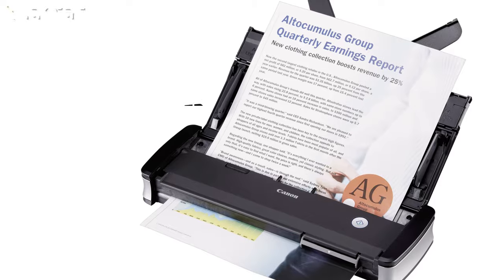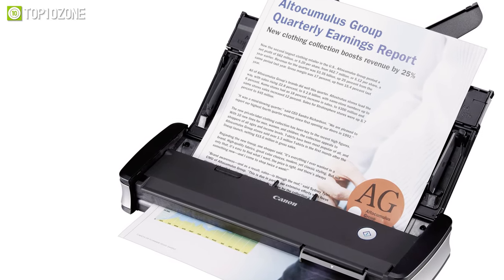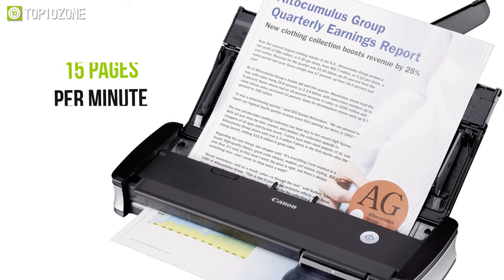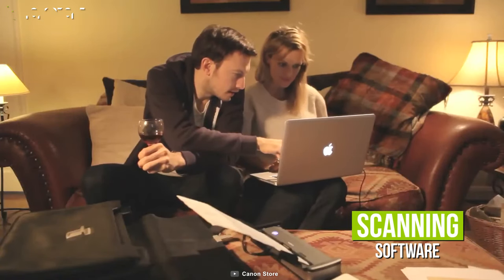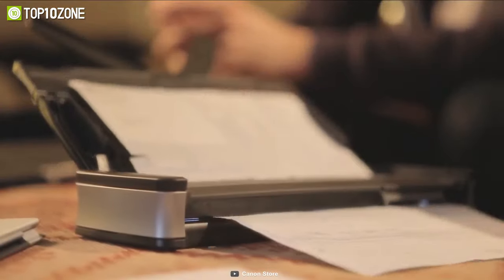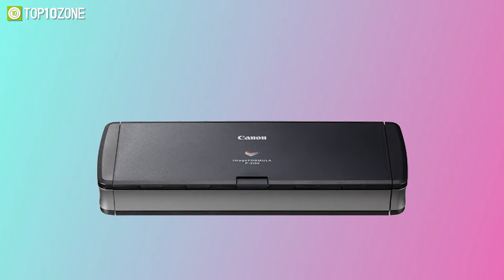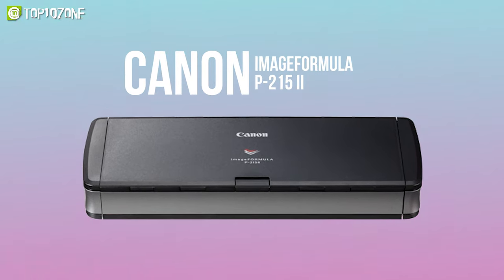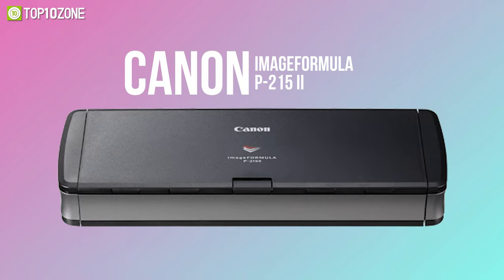With a 20-sheet automated feeder, it scans both sides of a document at the same time in color at up to 15 pages per minute. In addition, it includes scanning software that is both powerful and simple to use, including a business card organizer and a document manager. In a nutshell, the Canon ImageFormula P-215II is a quick, efficient portable scanner with maximum versatility and mobility.